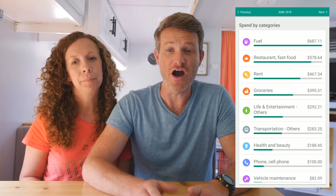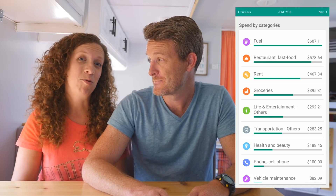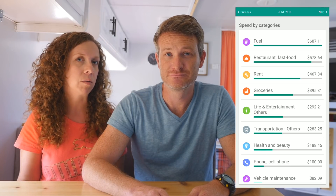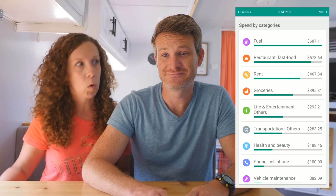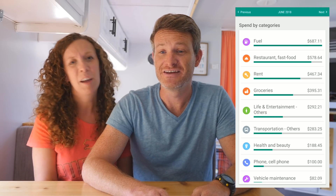Moving on to June — our monthly expenses go up to $3,418. We were in Canada in June, so gas was very expensive. We ate out a lot because the food was amazing, and we did more paid entertainment than normal. We went to Ripley's Aquarium, we went to Niagara Falls. We just spent a lot more money altogether. We loved Toronto, but it was expensive — highly recommend it if you get a chance to go.